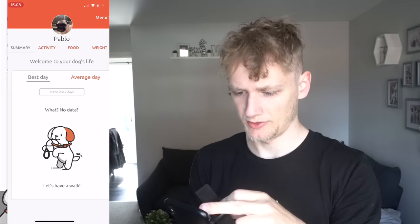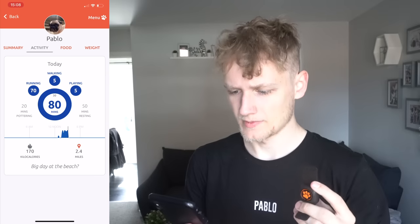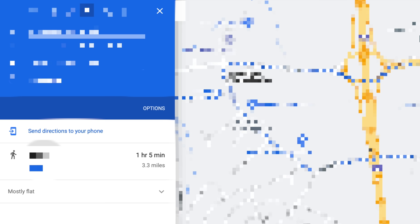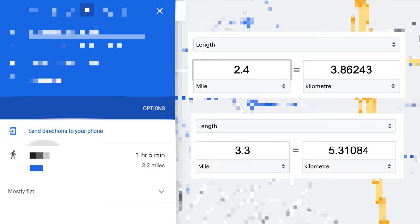We are back. We walked about five kilometers, which took just over an hour. Let's see what the device says. You press the button, fetch data, click your pet, click connected, fetching data — done. 'Congratulations, you've earned a new badge.' Whatever. So it recorded 70 minutes of running, five minutes of walking, five minutes of playing, and 2.4 miles. But I checked the actual route on Google Maps and it's 3.3 miles — not 2.4. That's a significant difference, about a mile off.